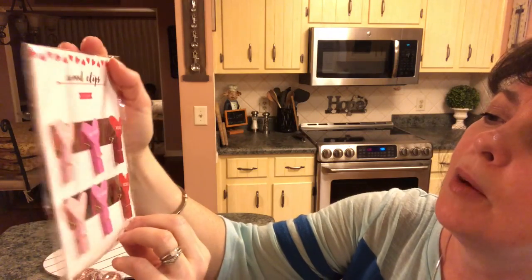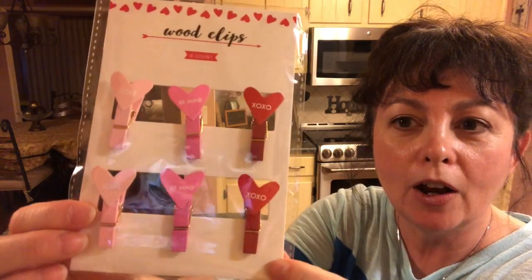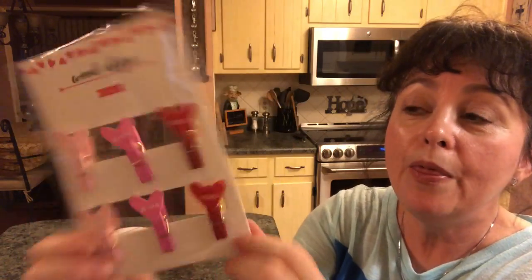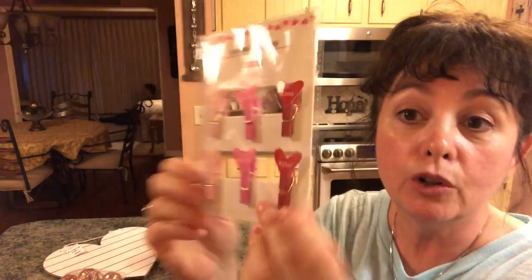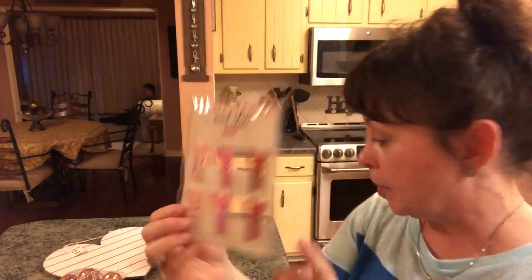I also found these wood clips for my planner and I love them. They have 'X and O,' 'be mine,' and things like that. I think they are so adorable and they were only a dollar. You can really find some nice planner accessories in Target's Dollar Spot.